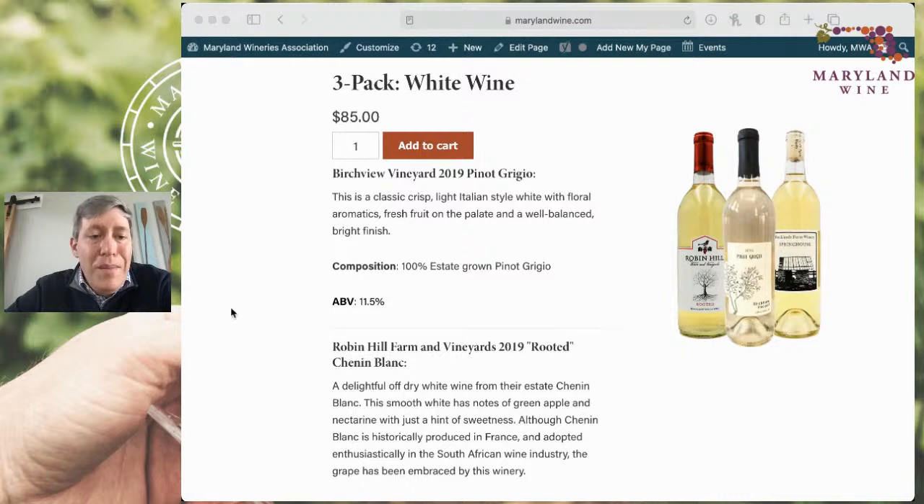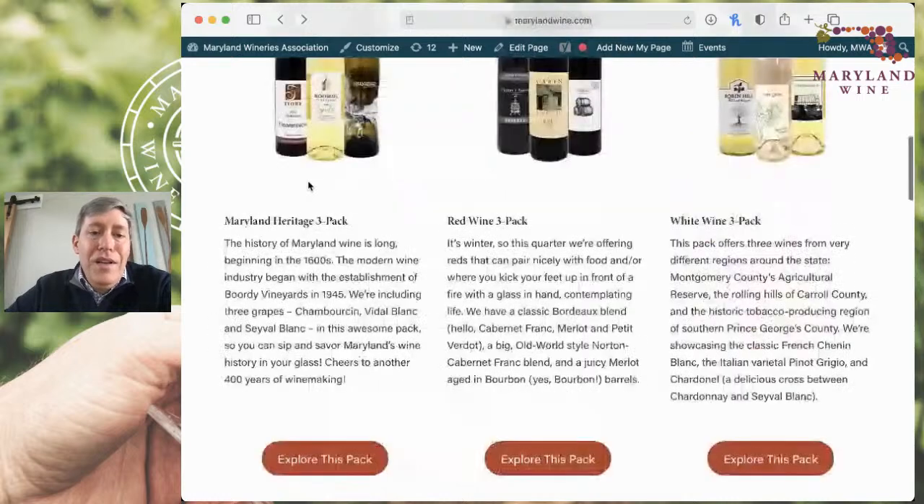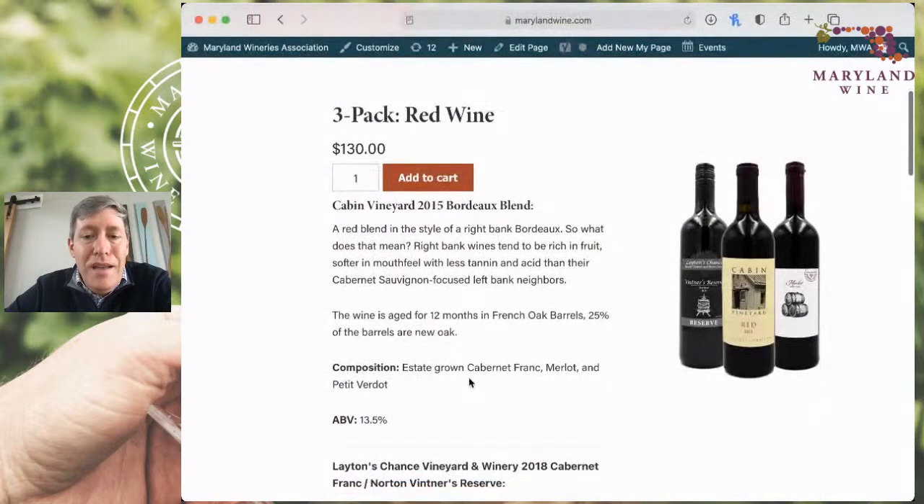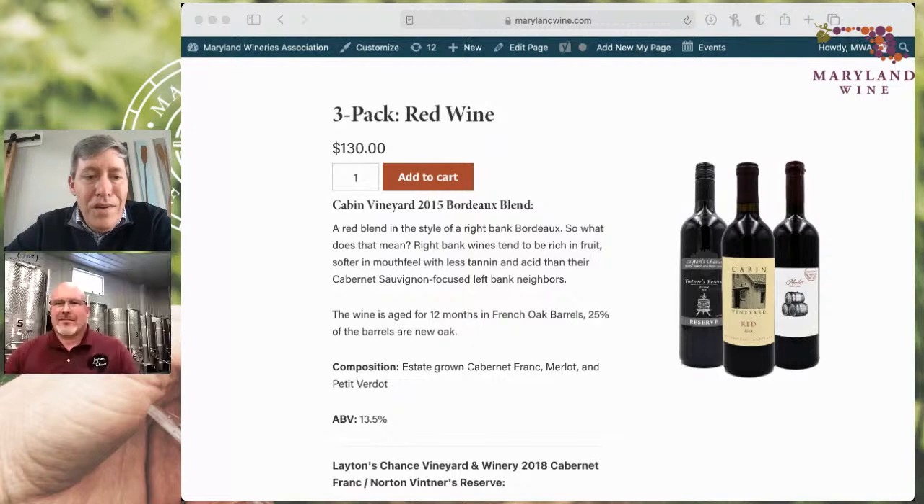We're already thinking about what's going to be in the next packs, and we really encourage you to check this out. Jumping over to the red pack, I'd like to bring up William Layton, who's been on here before. Welcome, William. So before we jump into the wine, tell us the daily situation at Layton's Chance — what's happening this week?